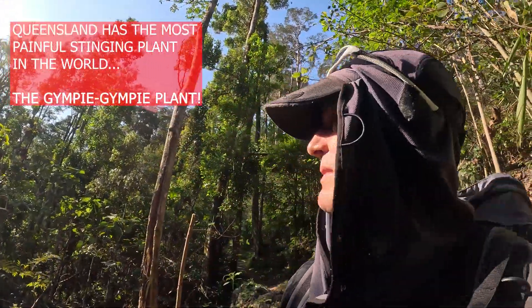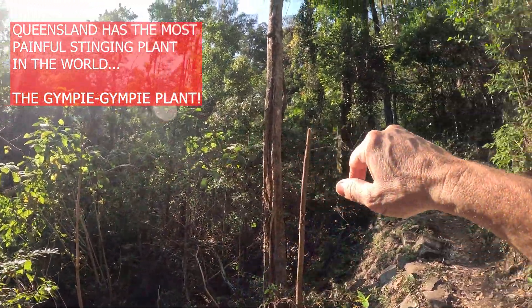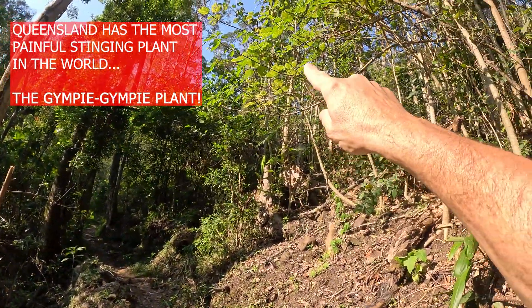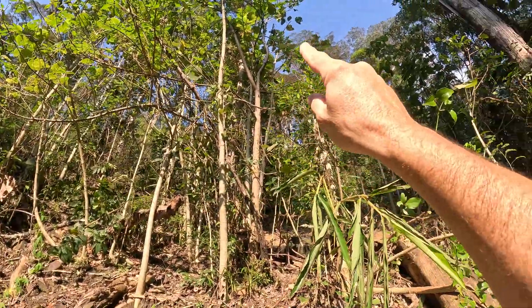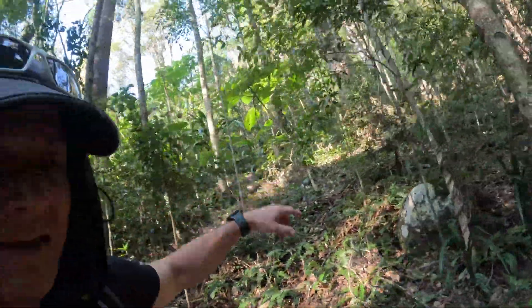There are hundreds upon hundreds of gimpy gimpy plants here — there's some right there, all over there, all up there. You actually do have to be careful; don't just walk blindly. If you get stung by the nasty gimpy gimpy, it's because you have not been paying attention, so pay attention.